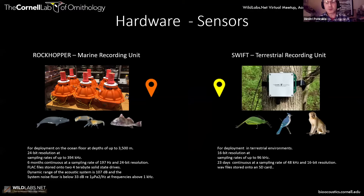We also have our own Swift terrestrial recording units, similar to what we've seen. They are 16-bit resolution and can record sampling rates up to 96 kilohertz. You can record for roughly 23 days at a continuous sampling rate of 48 kilohertz 16-bit, saving wave format sound files on an SD card.